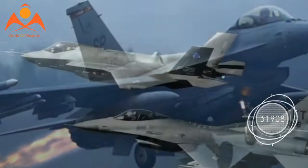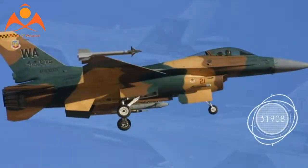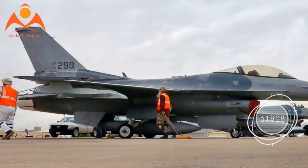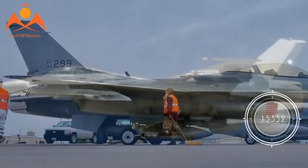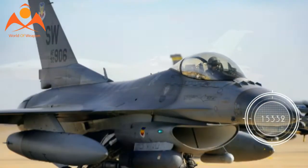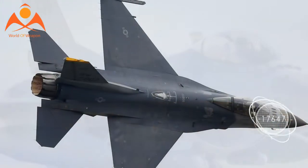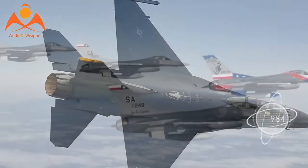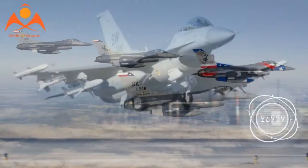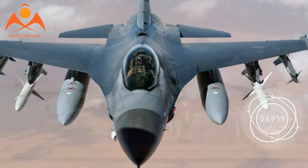We are also proposing the F-16 Block 70 for the Bulgarian Air Force and we're in discussions with numerous other customers about new production F-16s, and F-16V Viper version upgrades. We see F-16 production opportunities totaling more than 400 aircraft, including the potential F-16 Block 70 order for the Indian Air Force, which is good news for Lockheed Martin and the United States, which will enjoy seeing former Russian clients like Bulgaria and India buying American aircraft to replace their MiGs.